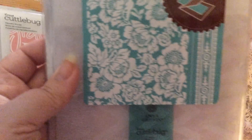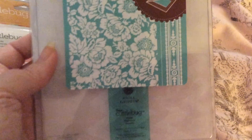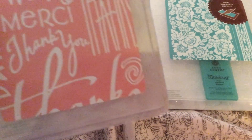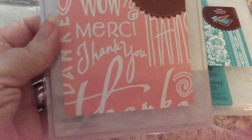So I got this Anna Griffin one called Poppy — it's really pretty. I got this Cuddlebug one called Thanks Words, and some of these I got duplicates so that I can send them out in racks. This is Tiny Bubbles by Cuddlebug.